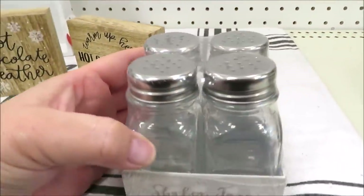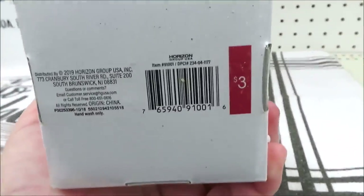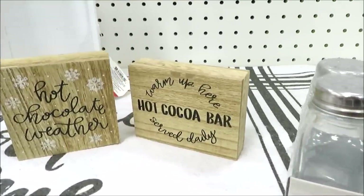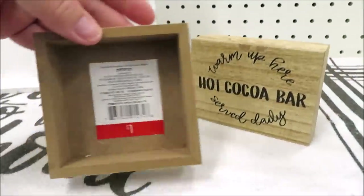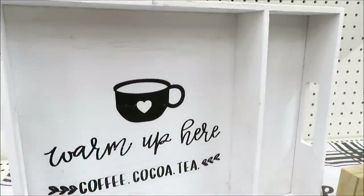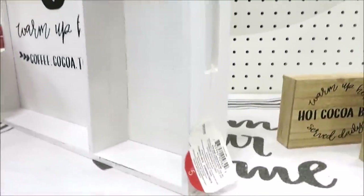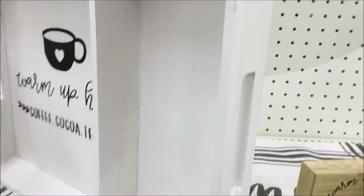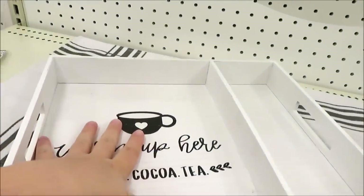On to a few more things for your cocoa or coffee bar. They are selling a set of four shakers for three dollars — a lot of people use those in their cocoa bar for little toppings. They're doing a lot of miniature signs, here are just two for a dollar. And here is my favorite tray — I found this one at a different Target, also just five dollars. It definitely has that cocoa bar theme and I like that it has the division on the side.